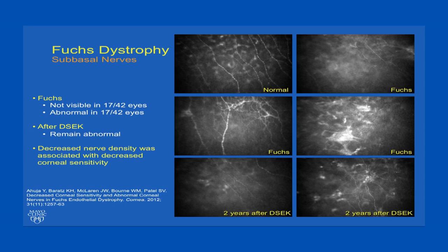In previous studies, we've shown specific abnormalities of the corneal nerves. These are subbasal corneal nerves as seen by confocal microscopy. In a normal subject, we can see the fine nerves traversing in a superior to inferior direction. In Fuchs dystrophy, the nerves tend to be attenuated and abnormal in their branching patterns, and these persist even after endothelial keratoplasty when endothelial function has been restored. We've found that decreased nerve density after endothelial keratoplasty is also associated with decreased corneal sensitivity in this disease.